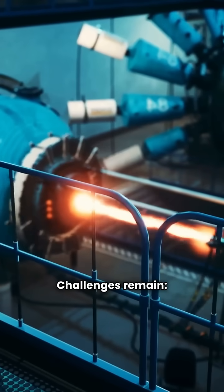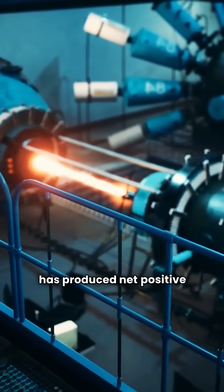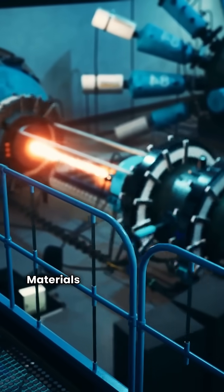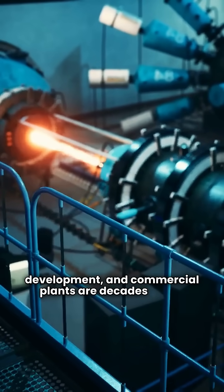Challenges remain. Reactors consume massive energy, and no experiment has produced net positive energy yet. Materials for extreme heat are still in development, and commercial plants are decades away.